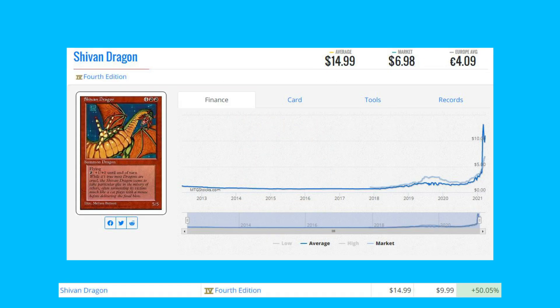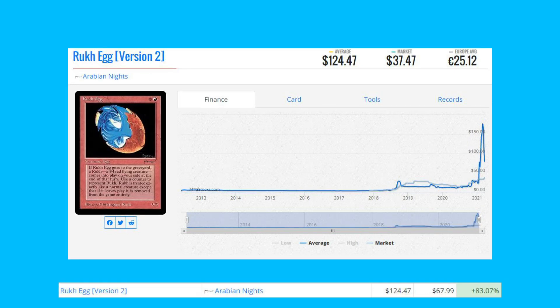Shivan Dragon from Fourth Edition is up 50.05% from $9.99 to $14.99. This card is one of the most iconic in the game — I call it the Charizard of Magic. It was printed in Alpha, Beta, Revised, Unlimited, and they kept printing it in almost every set, but this is one of the last versions with the original artwork, which I think is why it's going up.